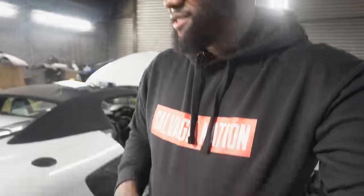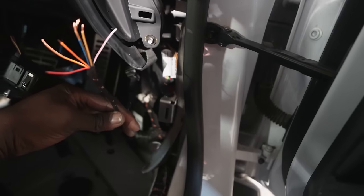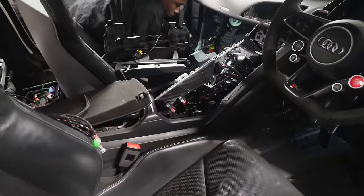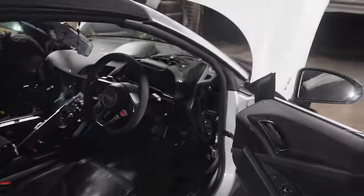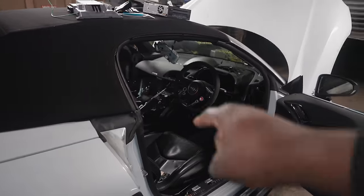Alright guys, just made it back. As you can see, this is where the headache is going to start on this build. First thing — as you can see from the videos, there is no damage to the exterior of the car. However, check this out. The inside of this car has been completely ripped apart. There are so many broken wires, so many broken connectors.